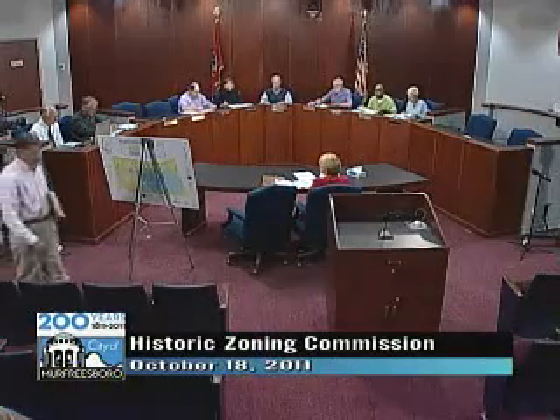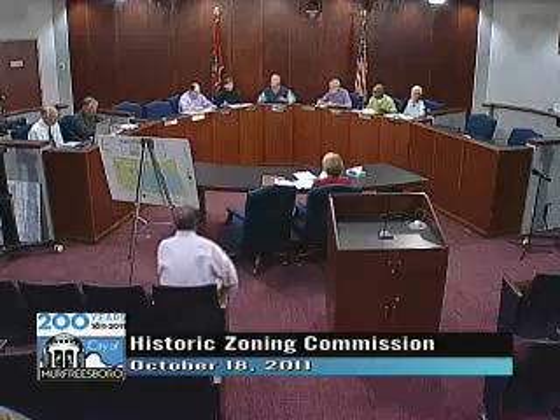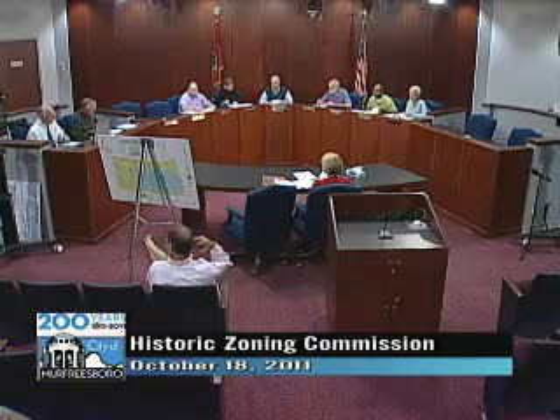Robert, if you would introduce the first item, please. Okay, Chairman Cantrell. Our first item on the agenda is 933 East Main Street. The applicants are Mr. and Mrs. Kent Coleman. They're requesting to construct a new driveway off of East Main Street, demolish the existing carport, and construct a new carport that fronts on Cherry Lane. The property is located at the corner of East Main Street and Cherry Lane. The house was constructed in 1948 in the colonial revival style of architecture.